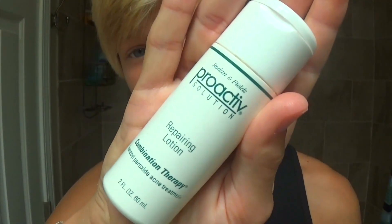Next, I use this Proactive repairing lotion, which I mainly use only on my day-to-day acne.